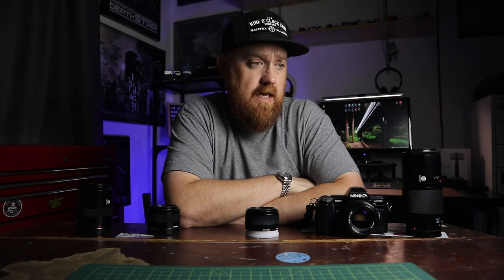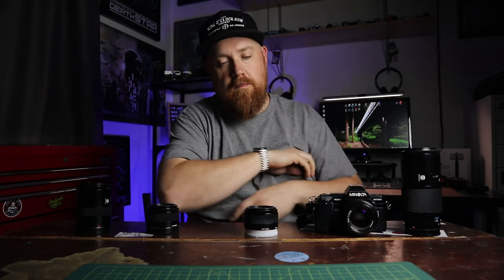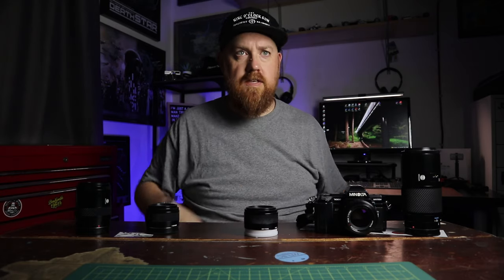All right, so it's been a while since I've done anything film photography related, and I thought that I'd dip my toe back into the film photography YouTube world with a fairly controversial camera which I love. This is the Minolta Maxxum 7000.